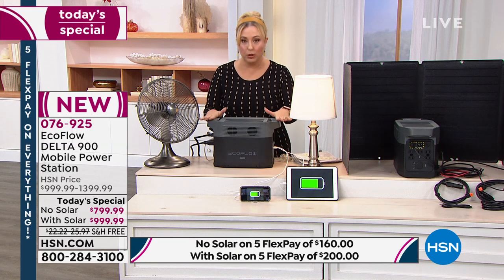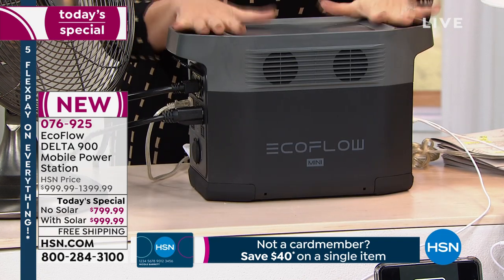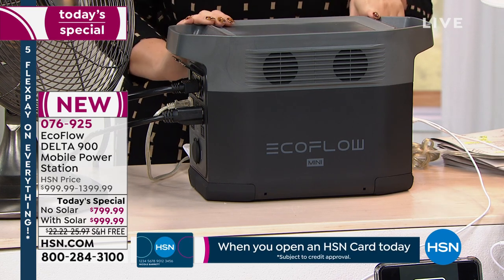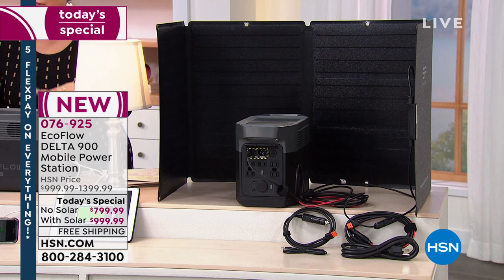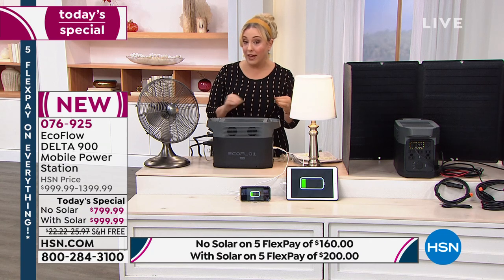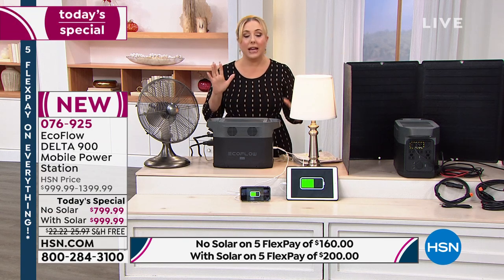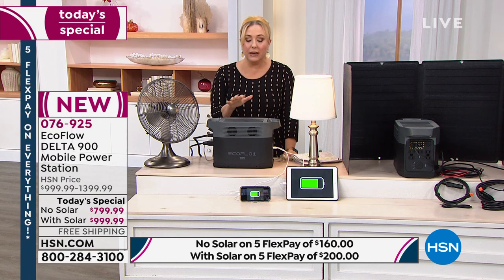This unit is portable and only weighs 23 pounds — free shipping and handling. About 90 percent of people are picking up the option with the solar panel. A smart strategy is to buy two: one with the solar panel and one without, so you can continuously charge one while using the other. We're also live on Facebook right now.